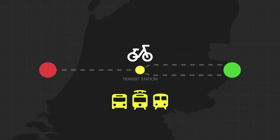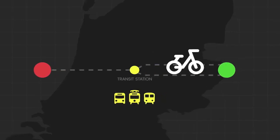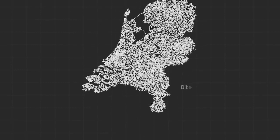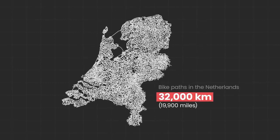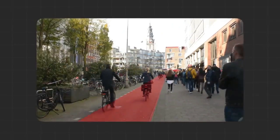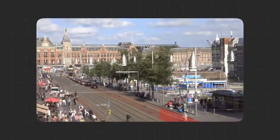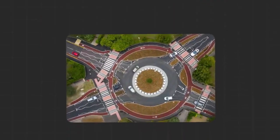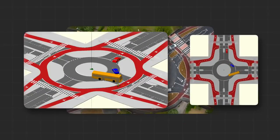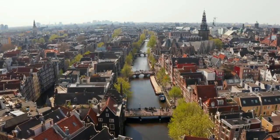Returning to the topic at hand, the fusion of the Netherlands' comprehensive bicycle infrastructure and its exceptional public transit creates an impressively streamlined and effective system. In the bustling city of Amsterdam, regular commuters resort to cycling to transit stations. Upon arrival, they stow their bicycles in massive parking structures designed specifically for bikes. From there, they journey via bus, tram, or train towards their ultimate destination. Nevertheless, more often than not, the quickest and most hassle-free alternative is merely biking all the way to their end location.